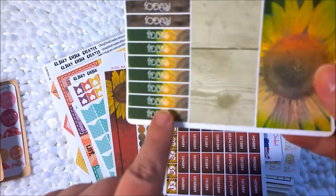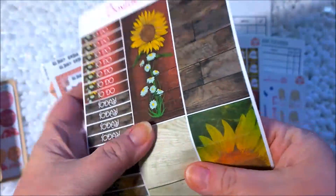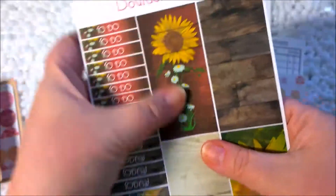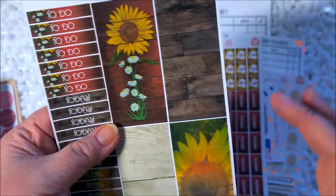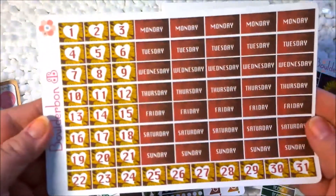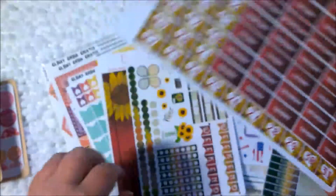You can see there are designs underneath the headings as well, and you've got some wood grain look. These are your washi strips — you've got headers, washi strips, and designs. If you use a Happy Planner, you probably could use these to fill a Happy Planner box. Next you have date covers and day covers. This wine, variegated wine color is gorgeous.